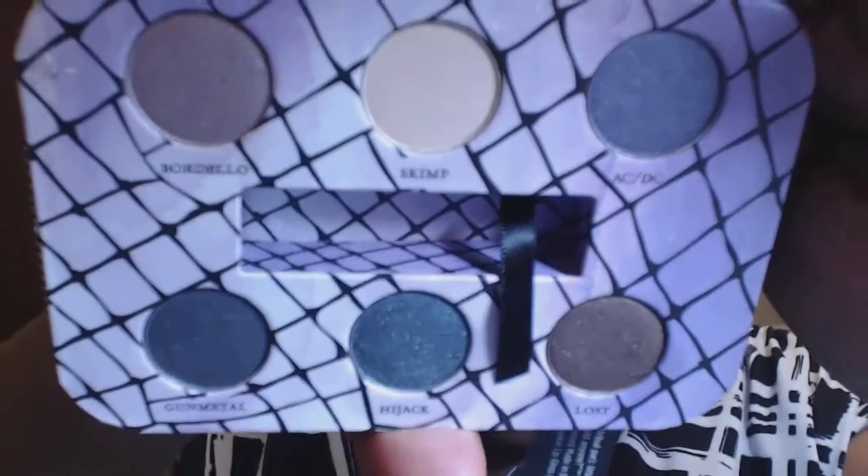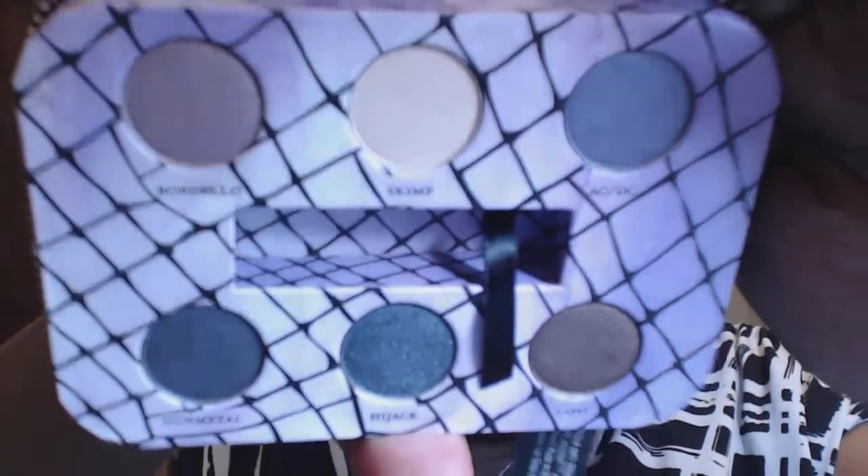Gunmetal is not bad either — these are both greens. Oh, that's much better — these are so pretty! I'll do a quick swatch. ACDC is just really pretty — oh my gosh, it is gorgeous! They swatch so much better. I just did Bobbi Brown and the Urban Decay out-swatches hers hands down.